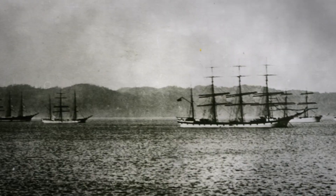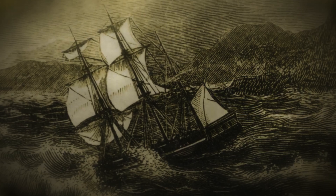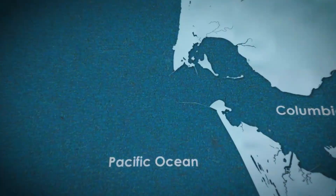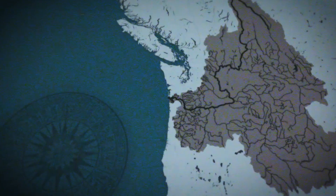This place has claimed countless ships and lives, earning it a chilling nickname: the Graveyard of the Pacific. By the late 1800s, the US government had seen enough. The Mississippi River's unpredictable shifts were already causing chaos for shipping, and the Columbia's deadly mouth was the final straw. In 1882, they approved a bold, audacious plan — one that would force the river into submission.